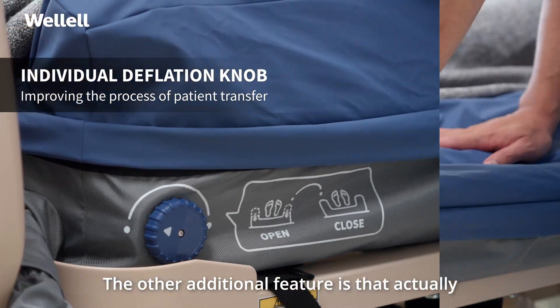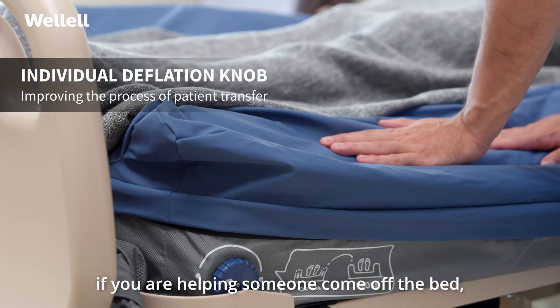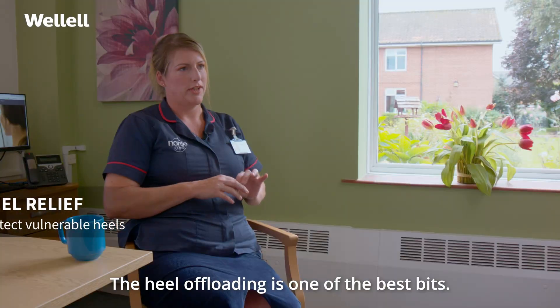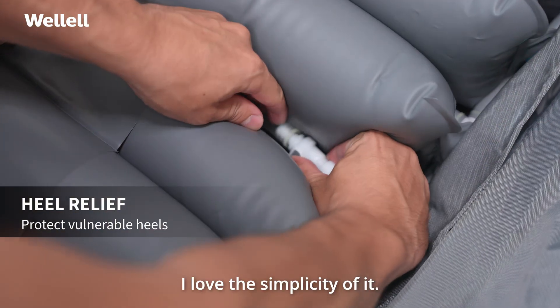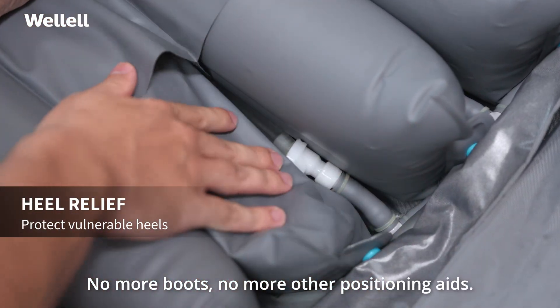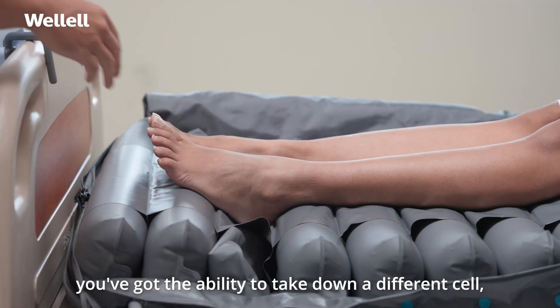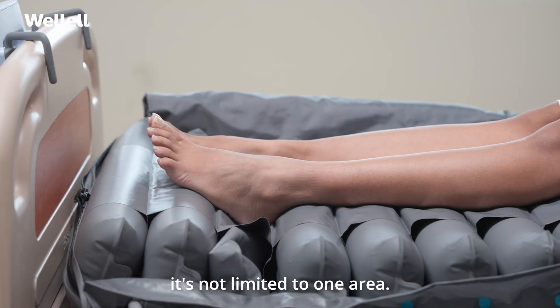Another additional feature is that if you are helping someone come off the bed, it comes down really, really swiftly. The heel offloading is one of the best bits. I love the simplicity of it — no more boots, no more other positioning aids. You've got the ability to take down a different cell; it's not limited to one area.